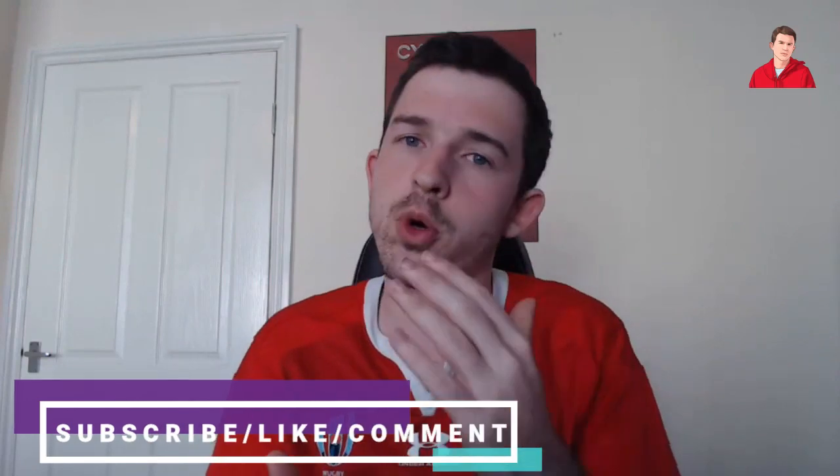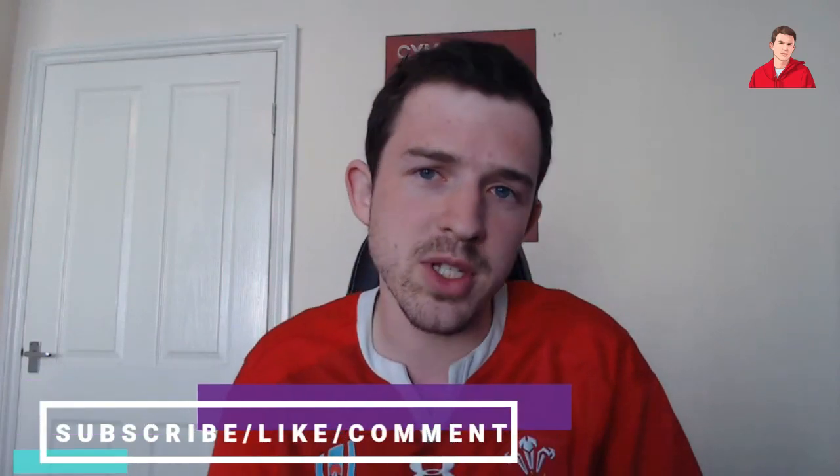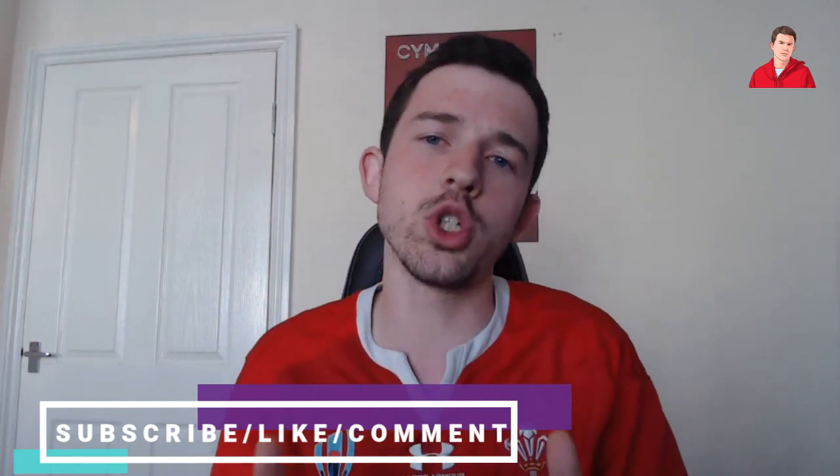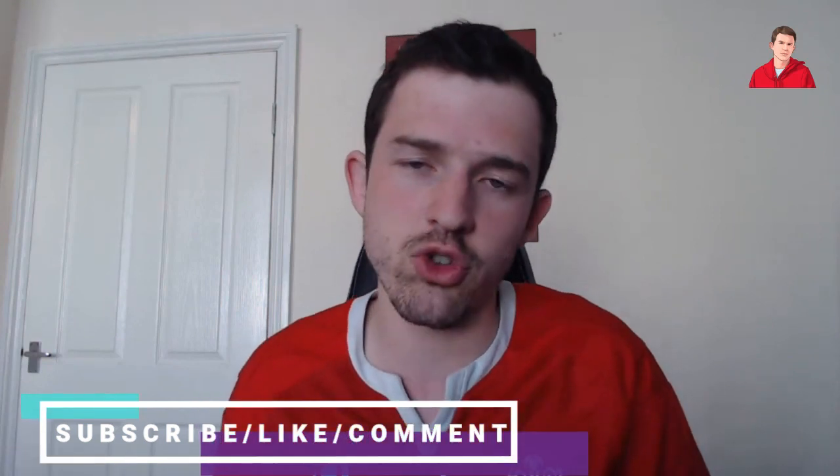Hi guys, I'm Brandon and welcome to BS Rugby here on YouTube. Today we're going to purchase a mystery box, see what's inside, and see if it really is worth the price. If you're new here, make sure to hit the subscribe button down below — we're trying to grow the channel and push towards 2,000 subscribers. It's free to do and helps the channel. Like the video and also comment down below what you would like to have in a mystery rugby box.